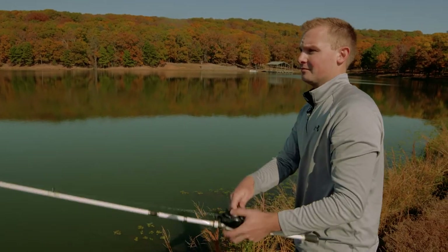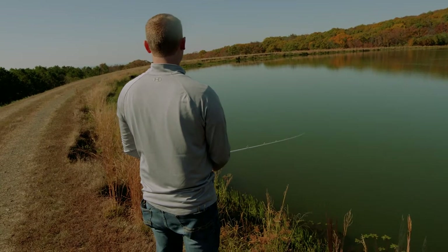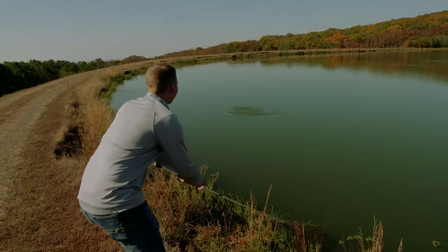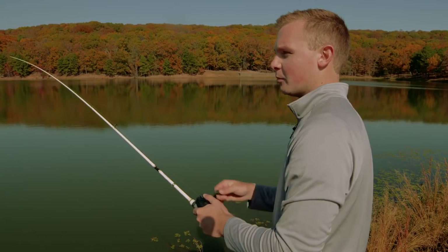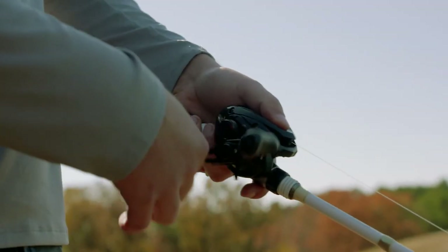Fast-moving baits in general are just good ones to throw in the fall: lipless crankbaits, bladed jigs, and of course spinnerbaits. I try my best to keep that spinnerbait moving at a pretty decent speed, maybe give it a few pops — and a lot of times it'll get some attention.